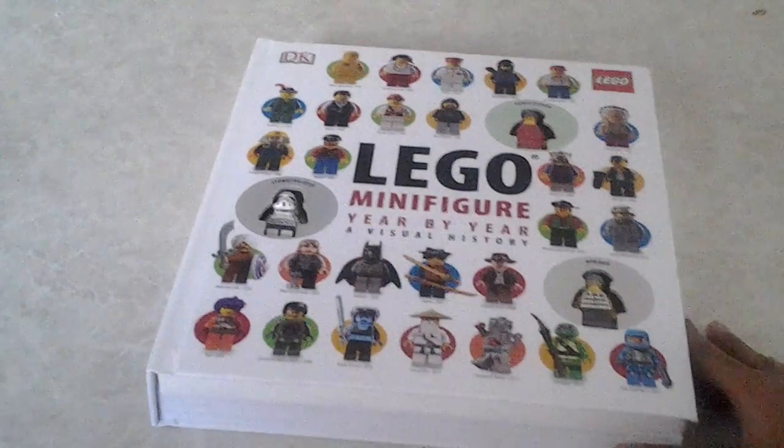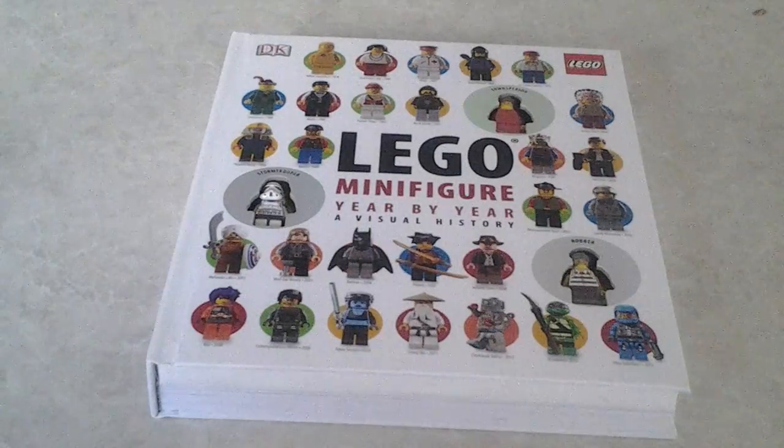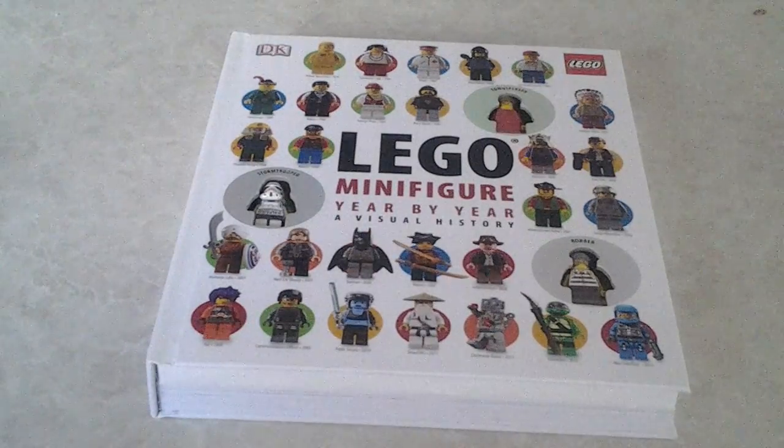Hello, this is the LEGO Wizard and welcome to another video. In today's video I'm going to be showing you the LEGO Minifigure Year by Year: A Visual History.